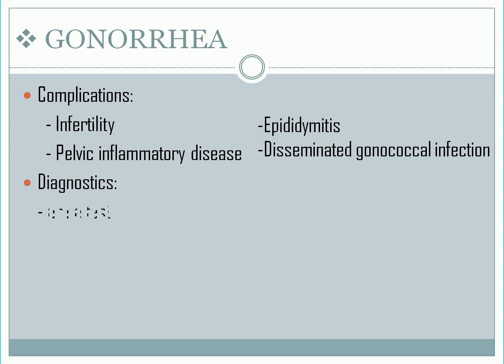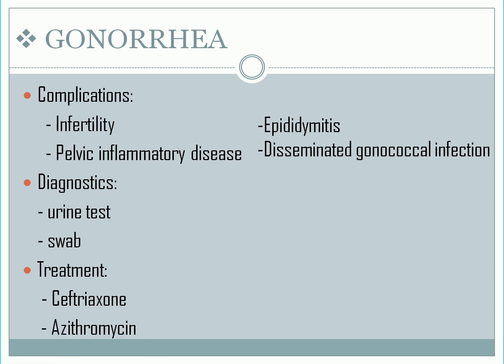Diagnostics: most of the time, urine can be used to test for gonorrhea. A swab can also be taken from the site of potential infection, such as the urethra, cervix, mouth, or rectum. Treatment: the drug of choice for gonorrhea is ceftriaxone. Azithromycin may also be prescribed.